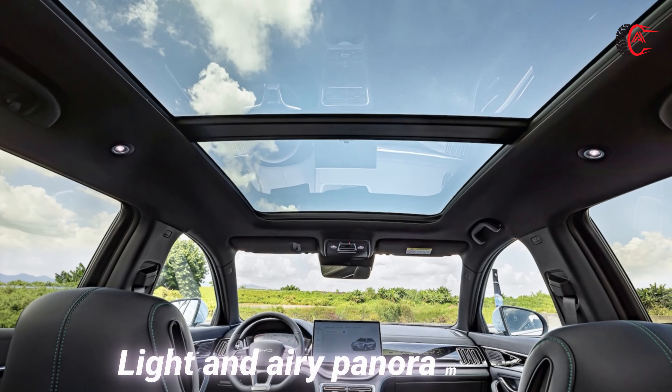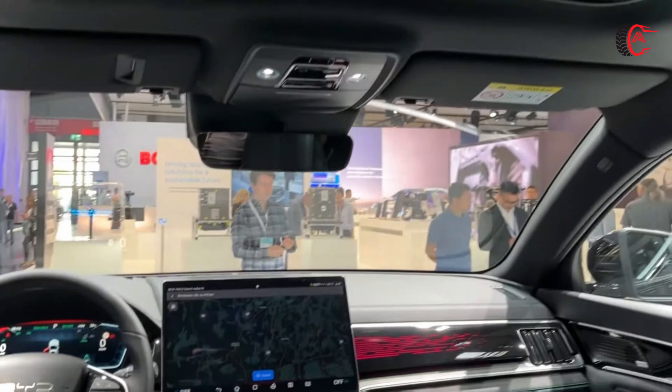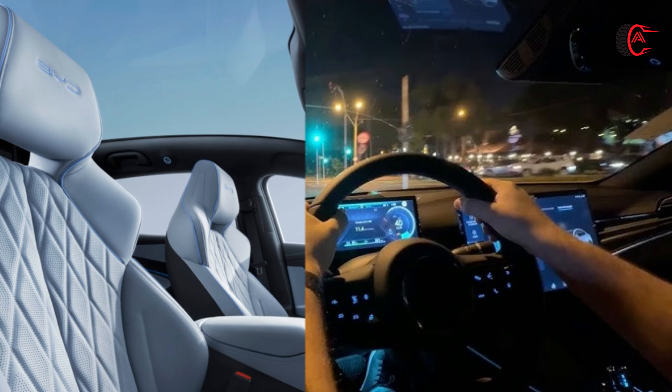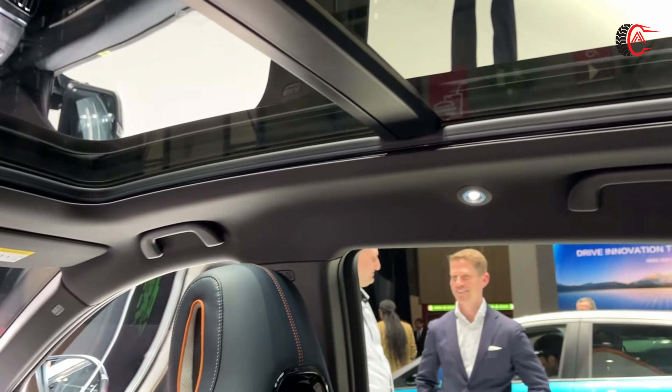Light and Airy Panoramic Roof: Enjoy abundant natural light and the freedom of the great outdoors with the BYD CLU's expansive sliding panoramic sunroof. From clear blue skies to captivating starry nights, this feature allows light and fresh air to enter the cabin, connecting you with the surrounding environment.